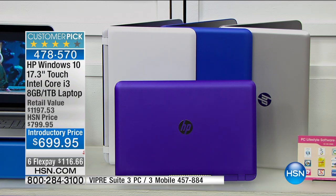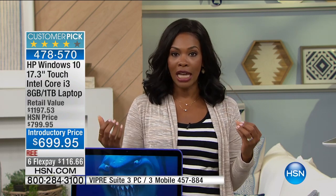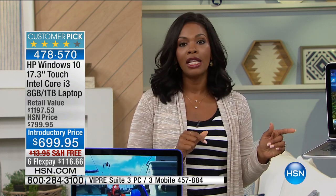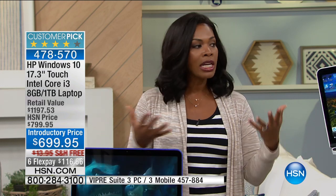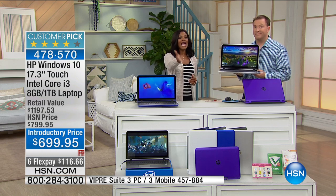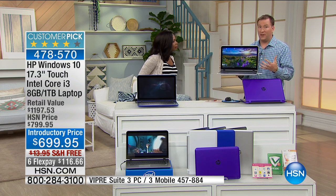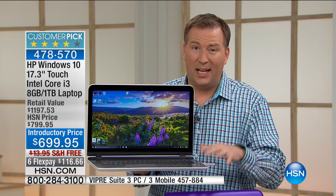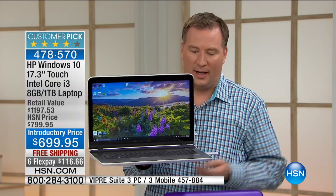With the quantity we have, I don't anticipate any of these lasting throughout the entire day — especially with six flex pays available just for today. If you want white, go ahead and get it now even if you keep watching, because it will be the first color to go. This is HP's Pavilion series — their top of the line — so they're giving you all the extra bells and whistles you typically don't get. HP is the number one computer manufacturer in the United States. More people buy HP than any other brand because of the quality and all those extra bonuses.